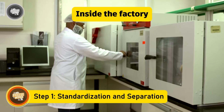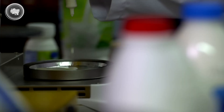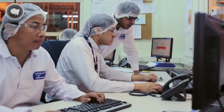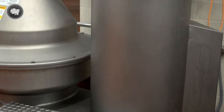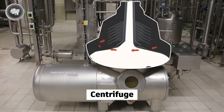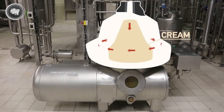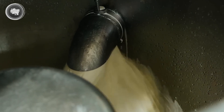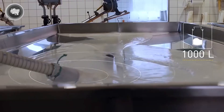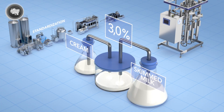Now that the milk has passed all the safety checks, it moves into one of the most technical parts of the factory process: standardization and separation. This is where the fat content of the milk is carefully adjusted, depending on whether it's going to be whole milk, low fat, or skim. The first step uses a machine called a centrifuge — it spins the milk at very high speeds, causing the cream to separate from the rest of the liquid. The cream is collected on its own while the remaining liquid becomes skim milk. The factory team can then create different types of milk by mixing the cream back in at specific ratios. Whole milk is usually around 3.25% fat, while low fat might be 1% or 2%, and skim milk has almost none.